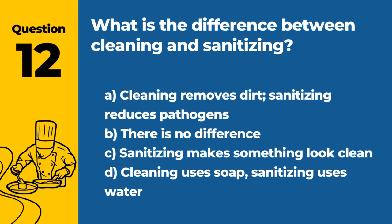Question 12. What is the difference between cleaning and sanitizing? A. Cleaning removes dirt; sanitizing reduces pathogens. B. There is no difference. C. Sanitizing makes something look clean. D. Cleaning uses soap; sanitizing uses water. Answer: A. Cleaning removes dirt; sanitizing reduces pathogens. Both are essential for food safety.